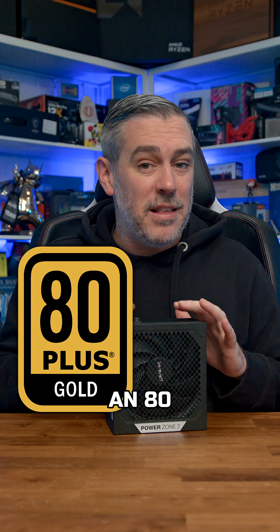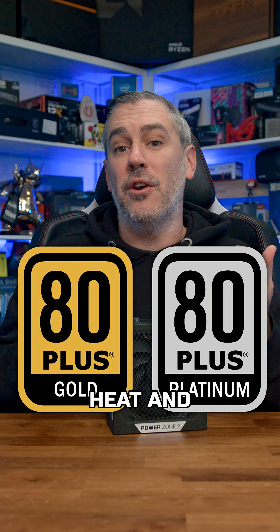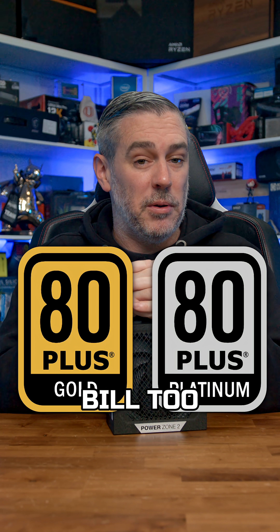Second, efficiency. Look for an 80 Plus Gold or Platinum rating. This means less wasted power as heat and often higher quality components, and it will save you a few quid on your electricity bill too.